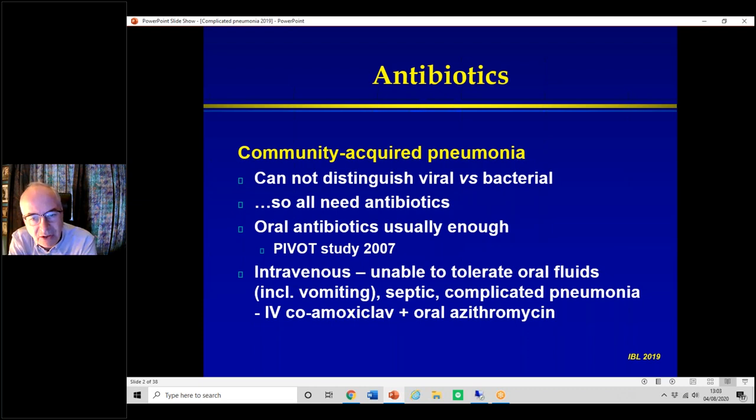Who does need intravenous? Obviously, if they can't tolerate oral fluids — if the child is vomiting, don't think it'll be okay at home; they'll just be vomiting antibiotics and possibly getting dehydrated. Or if the child is clearly septic, or if there's complicated pneumonia. We tend to use intravenous co-amoxiclav with oral azithromycin because you cannot forget mycoplasma, one of the commonest causes of community-acquired pneumonia.